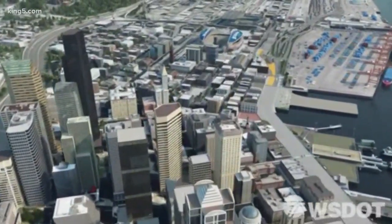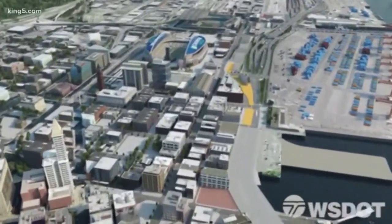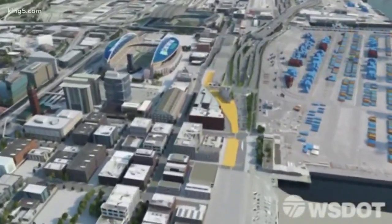Then turn right on 6th and right again for the tunnel's southbound entrance. If you want to head north through the tunnel from the stadiums, here is what you'll do. The entrance is roughly in the same place as the old viaduct on-ramp at Royal Brougham Way.